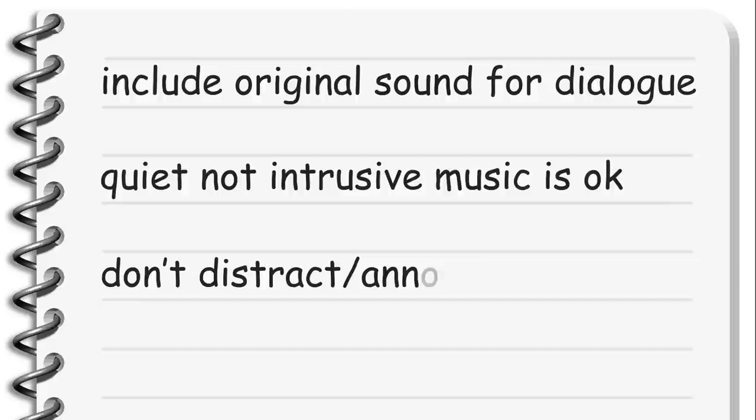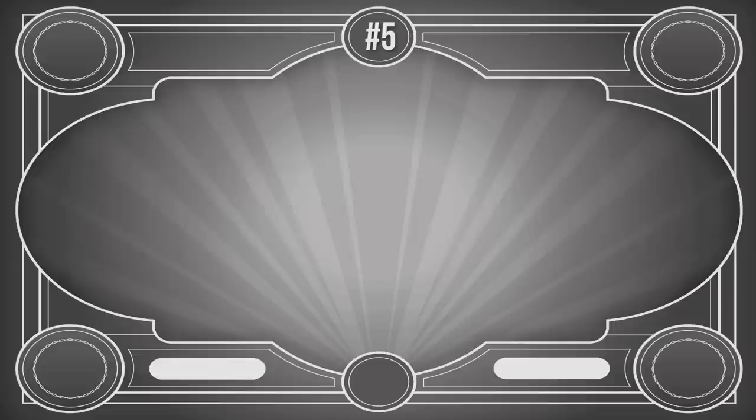If you have dialogue pieces, include the original sound. A quiet, unintrusive music in the background is okay, but be careful with the choice of music. It should not distract the viewer or annoy them, but only act as a connector between the shots. If in doubt, just turn off the music completely.